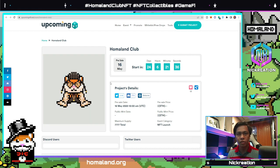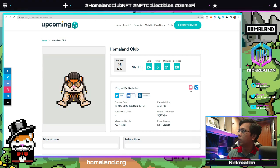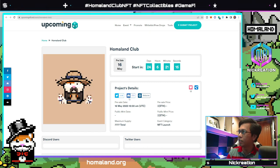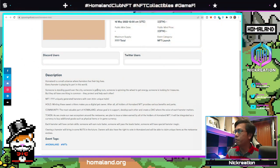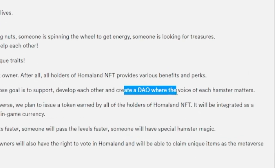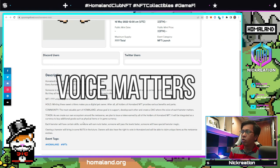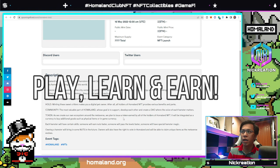On the upcoming NFT site you can see that their second collection will include 7,777 hamsters on the Ethereum blockchain, launching in about 24 days. If you want to be part of this community, you can join their Discord channel, visit their Twitter, and check their website. Their goal is to support and develop each other and create a DAO where the voice of the hamster matters. They are also aspiring to create their own ecosystem around the metaverse and plan to issue a token to be earned or airdropped to Homaland NFT holders.